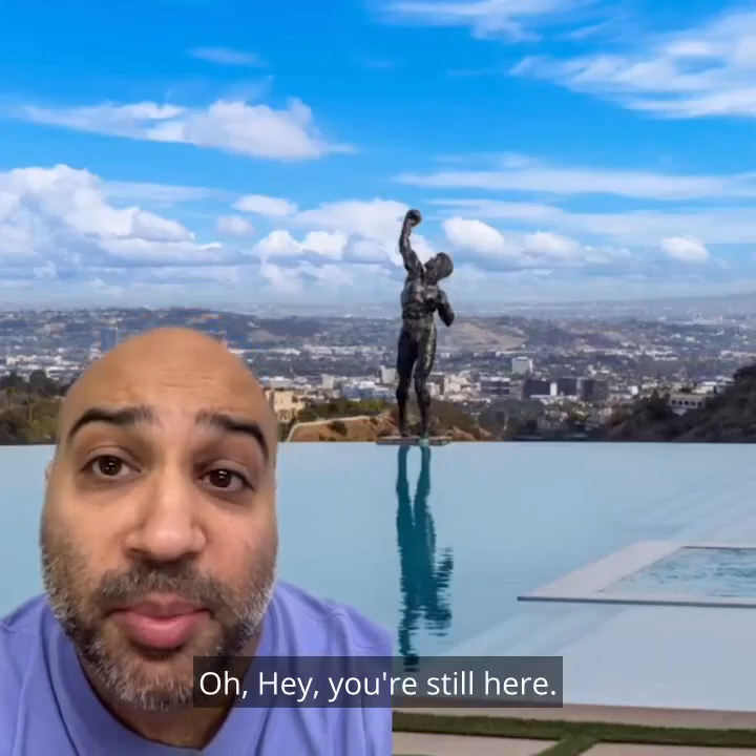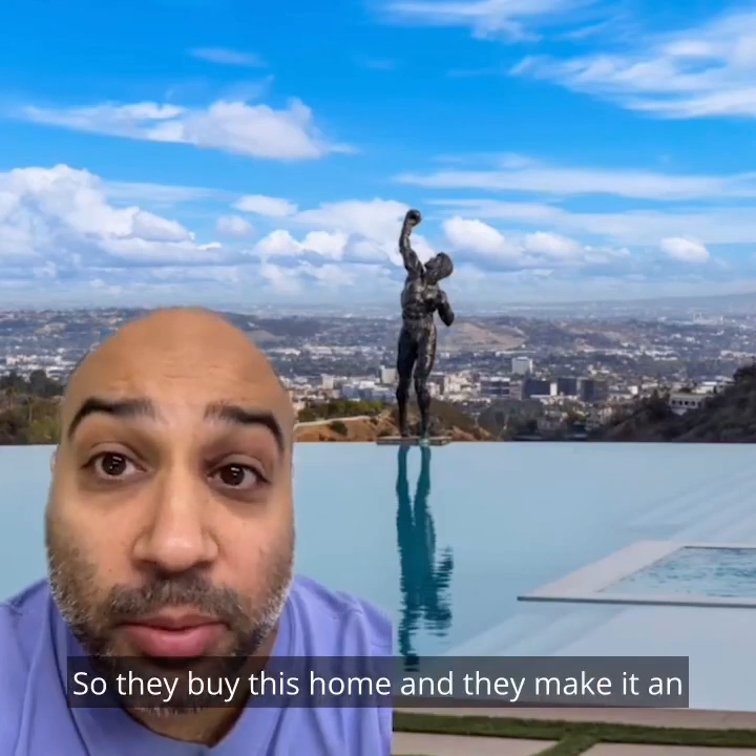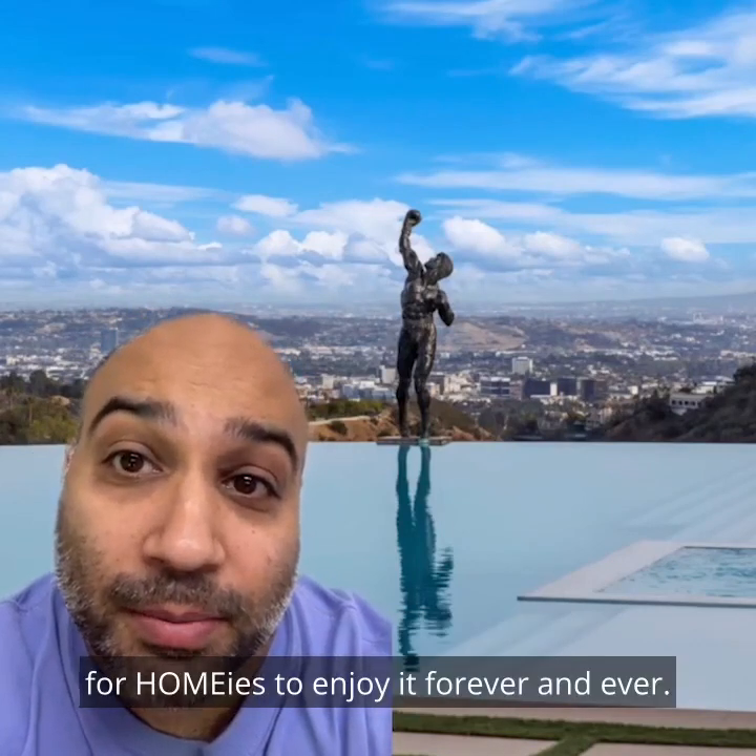Oh hey, you're still here. Picture this: one of the homies wins the lottery, so they buy this home, and they make it an exclusive Maximum Chill Lump Zone Vibe Vibe club for homies to enjoy forever and ever. Thanks.